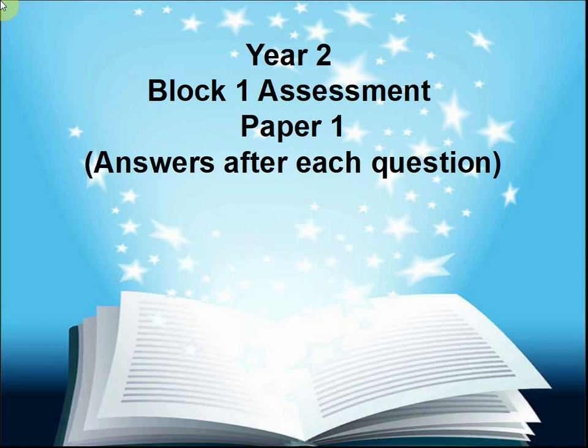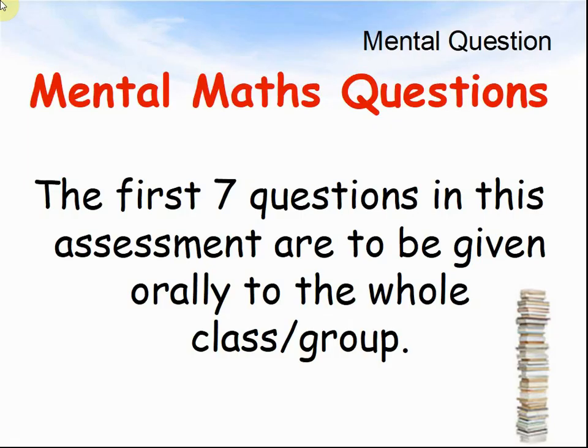This is Peter from First Maths, and today we are looking at Year 2, Block 1 Assessment, Paper 1, with answers after each question. The first section is Mental Maths Questions. The first seven questions in this assessment are to be given orally to the whole class or group.